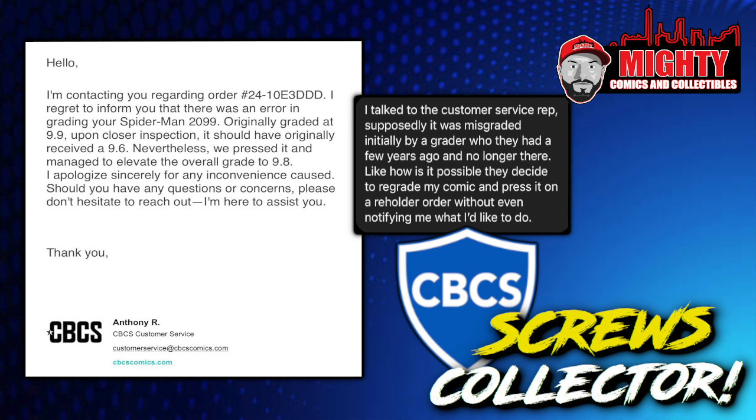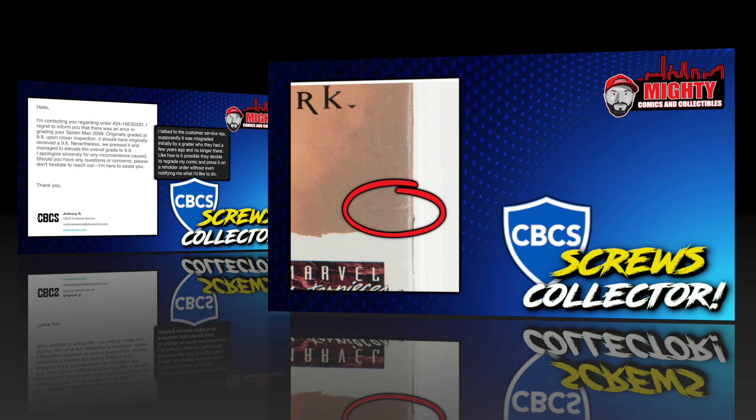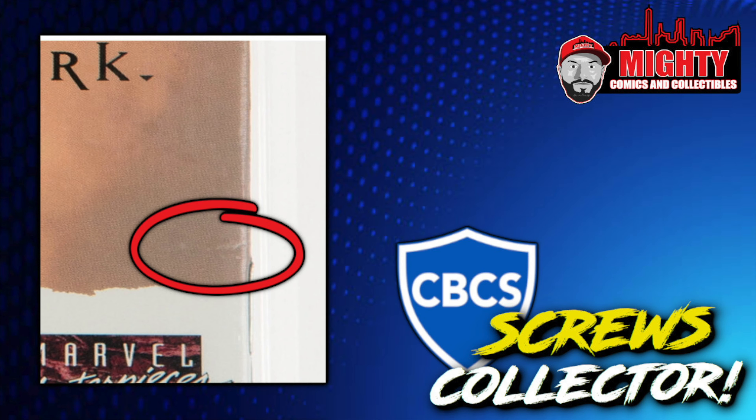I wanted to get you guys all the facts upfront. I actually have pictures of the back and front of this book. We're starting where CBCS says the damage came from — that's why this book is not a 9.9. You can see a blemish on the back of the book, almost some color rub or color loss, maybe even a little stress line, which caused this book not to be a 9.9 anymore. That is why CBCS went ahead and gave this book a lower grade of 9.6.